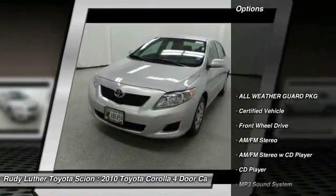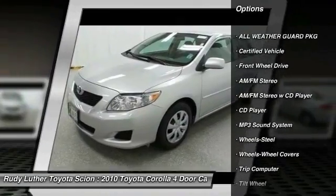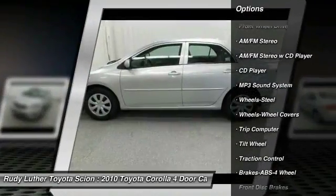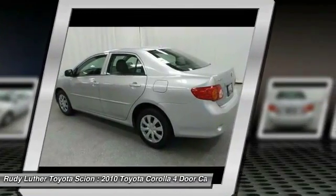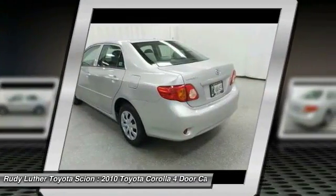Anti-lock braking system, traction control, air conditioning, front power steering, cruise control, AM-FM stereo radio, rear defrost, FWD, bucket seats, CD player.